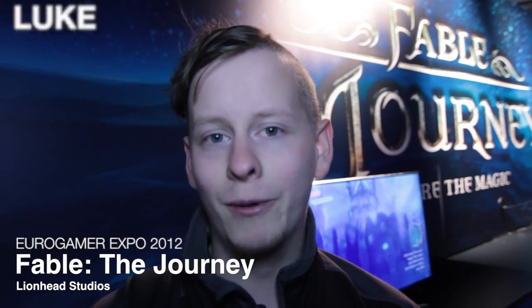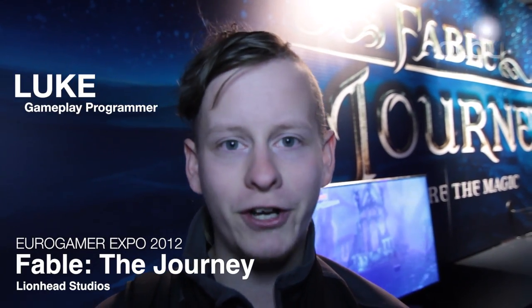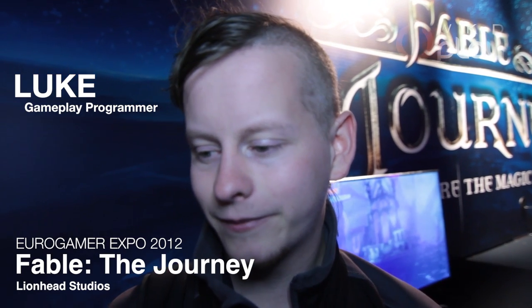Hi, I'm Luke Clark-Saskill. I was a gameplay programmer on Fable: The Journey. I worked for Lionhead at Microsoft. Tell us about the development of Fable.